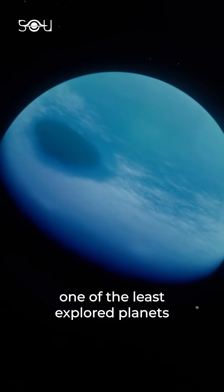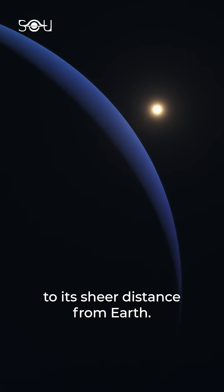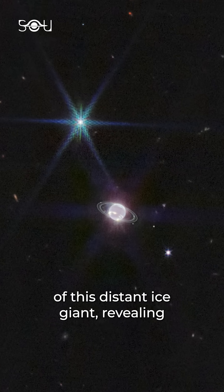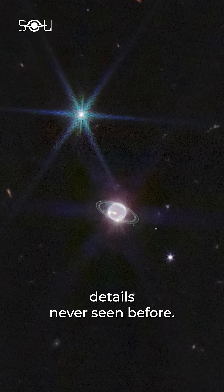Neptune, one of the least explored planets in our solar system, has long been a mystery due to its sheer distance from Earth. However, the James Webb Space Telescope provided a stunning new view of this distant ice giant, revealing details never seen before.